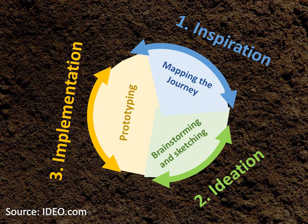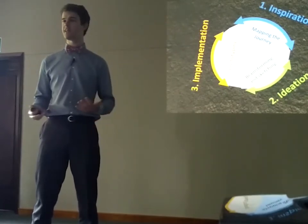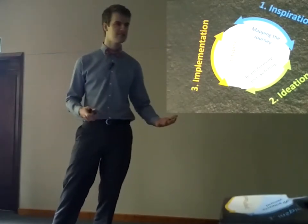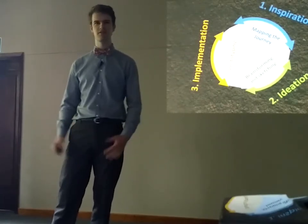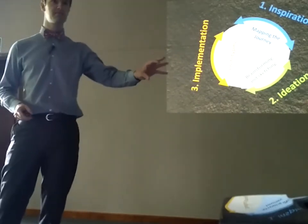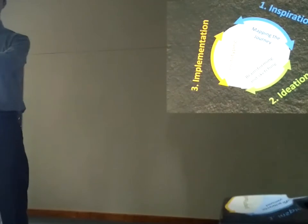One of the tools used in the inspiration step is mapping the journey of a potential customer. For the key-losing problem, the journey might look like this: you get home with your keys, you unlock your house, and you're carrying a whole bunch of stuff. Maybe you have to look after the alarm, or you've got a dog trying to get your attention, so you dump everything down. Do you put your keys in a specific place? What's going through your head — are you thinking about what you're cooking for dinner or what the children are up to?